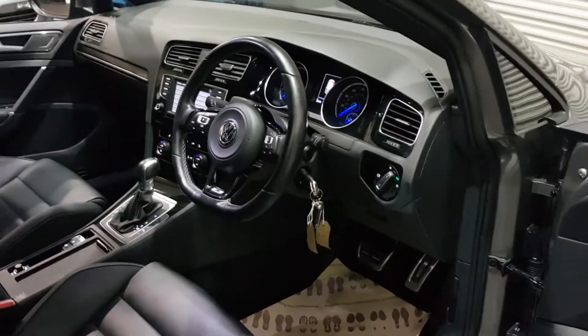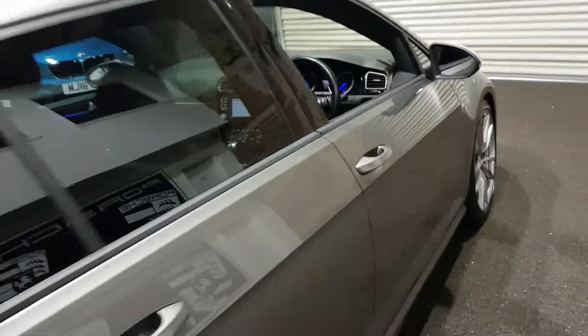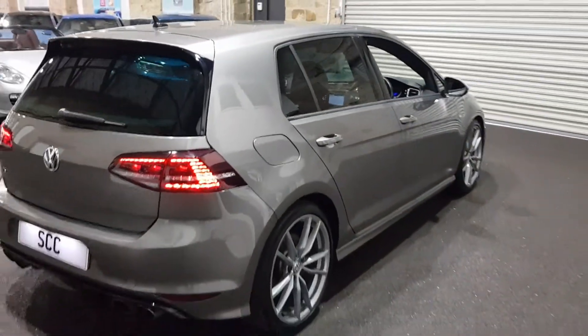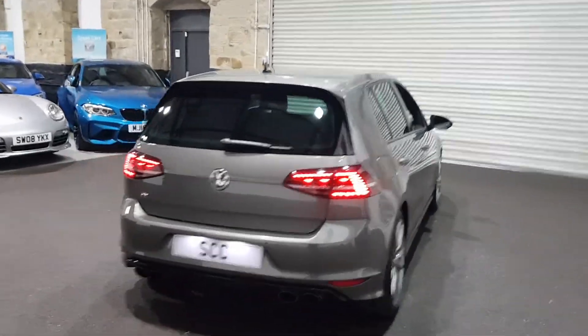There are quite a few of these cars without any of those features, so this one is a little bit more special than a lot on the market. Lovely colour — really is a nice colour.